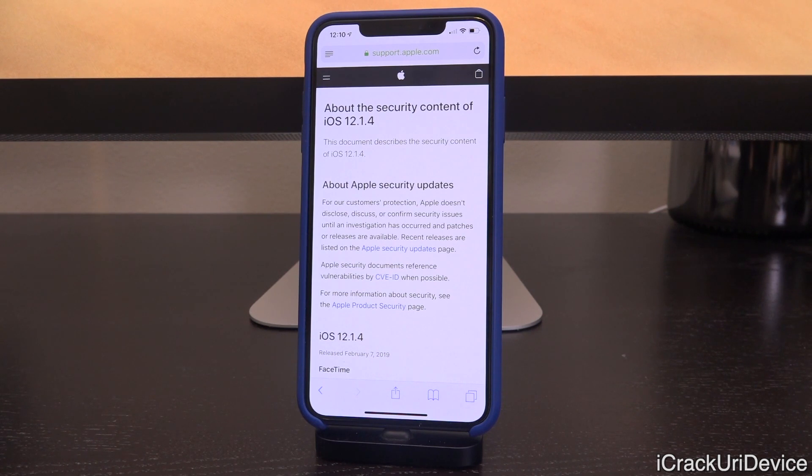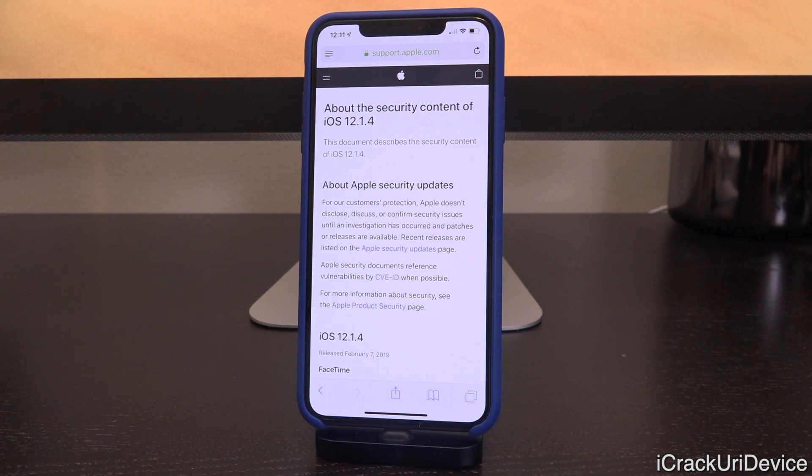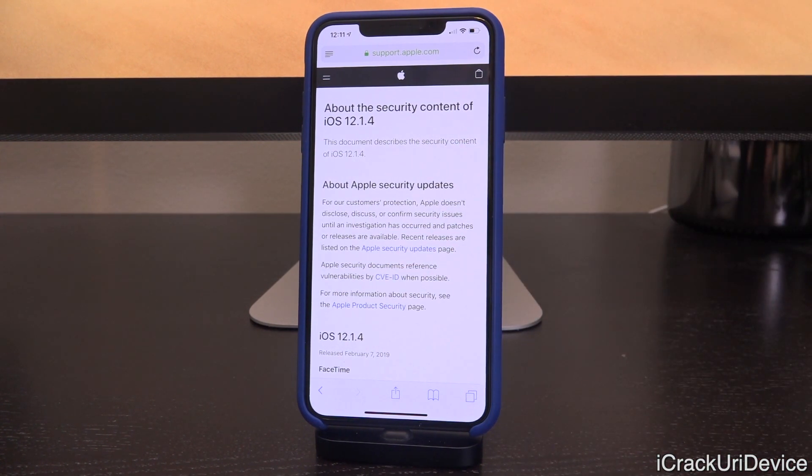However, when Apple dropped iOS 12.1.4 yesterday, they also included a really awesome surprise for us jailbreakers. So we're going to be talking about the security contents of iOS 12.1.4 today. 12.1.4 was issued to patch the group FaceTime bug that plagued iOS 12.1.3 and lower, and actually caused Apple to temporarily take the service offline while they were working on a fix. But 12.1.4 also patches two other key vulnerabilities that really have me excited, as well as others in the jailbreak community.